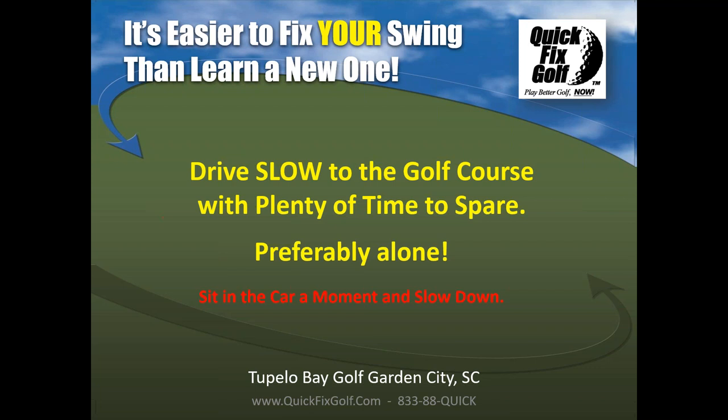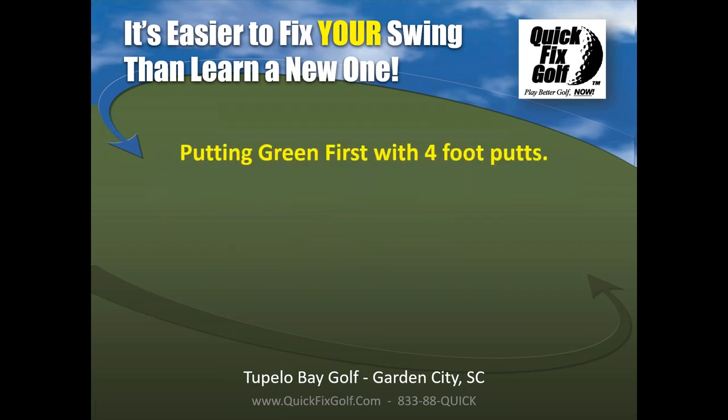Once you get to the golf course, sit in the car a minute. Slow down. Take a deep breath. Look around. Get into the surroundings — what's going on out here? Smell the air. Slow yourself down. Then get your clubs out of the car very slowly and head out to the putting green first.